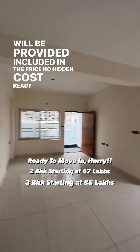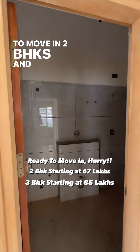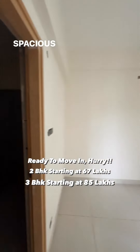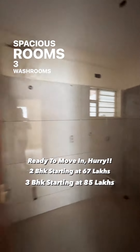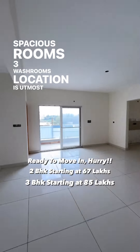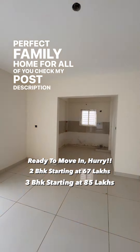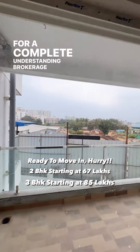No hidden cost. Ready to move in — 2 BHKs and 3 BHKs. Vastu compliant, community gated, spacious rooms, 3 washrooms. Location is utmost prime. It's a perfect family home for all of you. Check my post description for a complete understanding. Brokerage free.